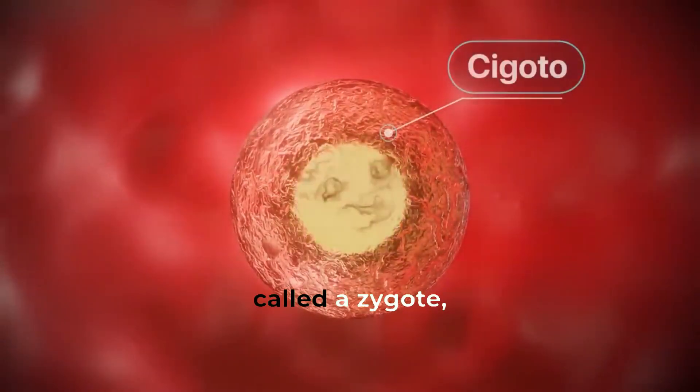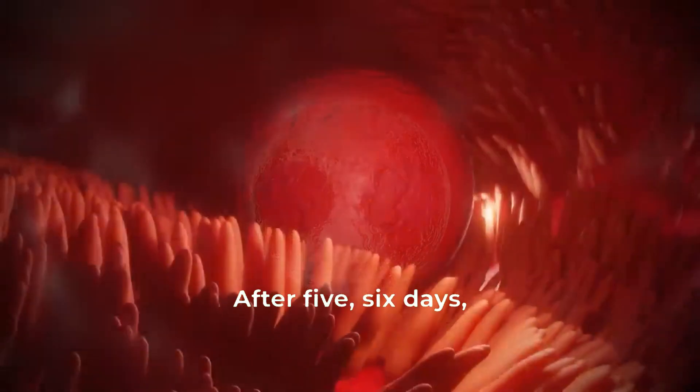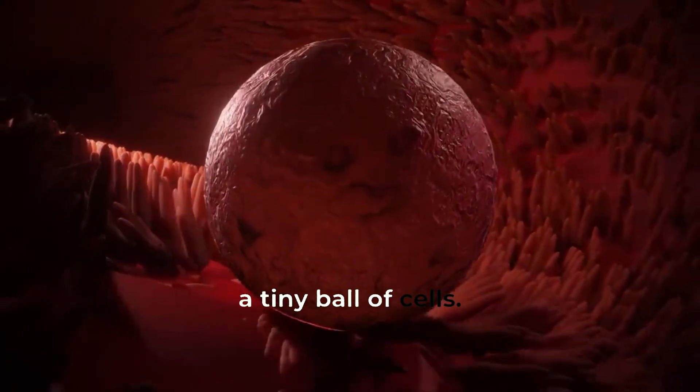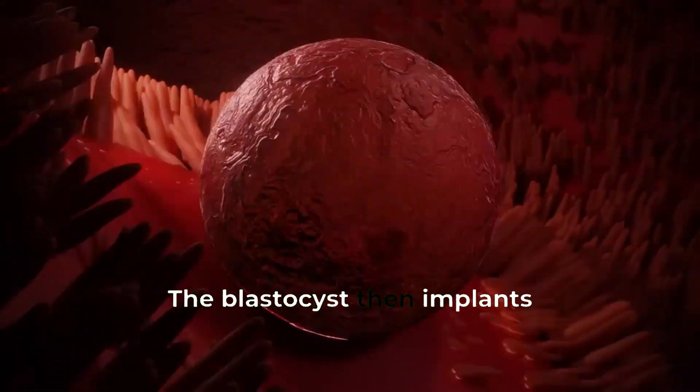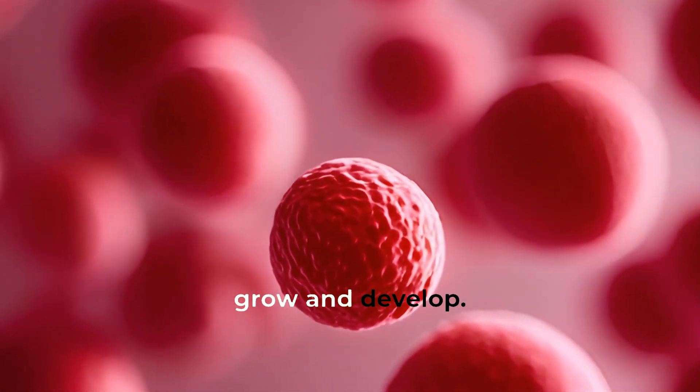The resulting cell, called a zygote, starts dividing and growing rapidly. After 5-6 days, the zygote becomes a blastocyst, a tiny ball of cells. The blastocyst then implants itself into the uterine wall, where it'll continue to grow and develop.